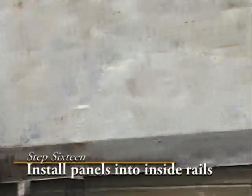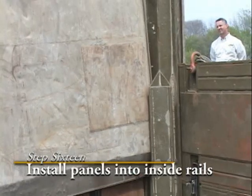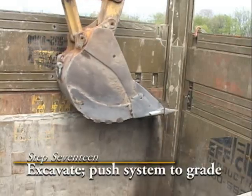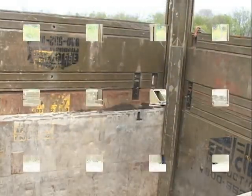If more depth is required, install additional eight-foot panels and four-foot panels into the inside open-faced rails of the posts and continue to excavate and push the system to the desired grade.